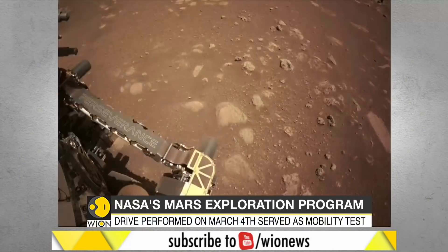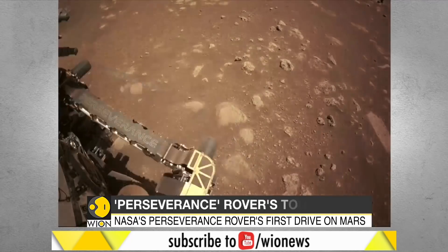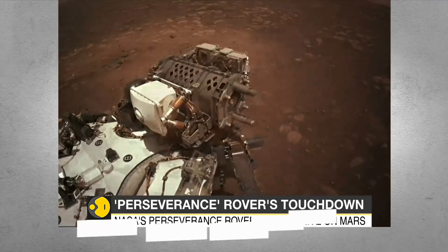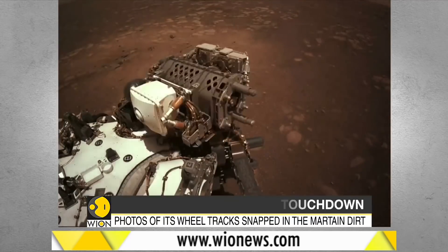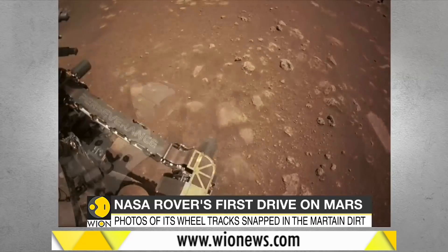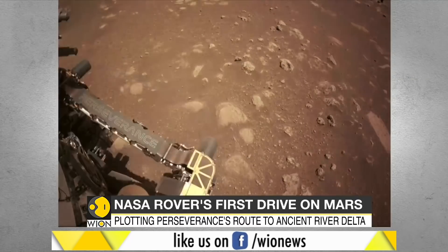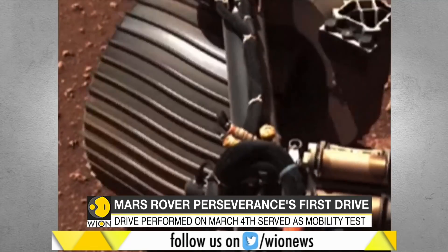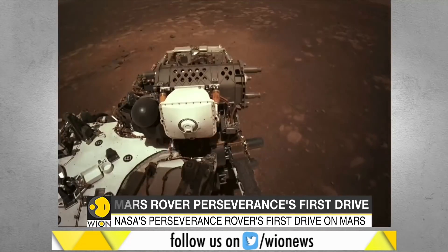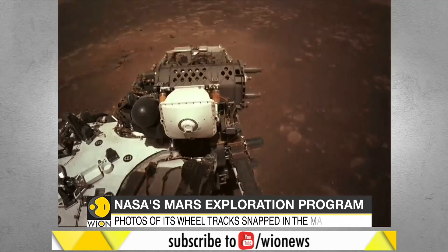NASA's Perseverance engineers and scientists are already planning routes for the rover to travel in order to reach the river delta that once fed Lake Jezero. Scientists believe that if life ever flourished on Mars, it would have happened 3 billion to 4 billion years ago when water still flowed on the planet. Perseverance, which spent seven months flying through space to reach Mars, is now ready to spend at least two years scouring an ancient Martian lake bed for signs of fossilized alien microbes.